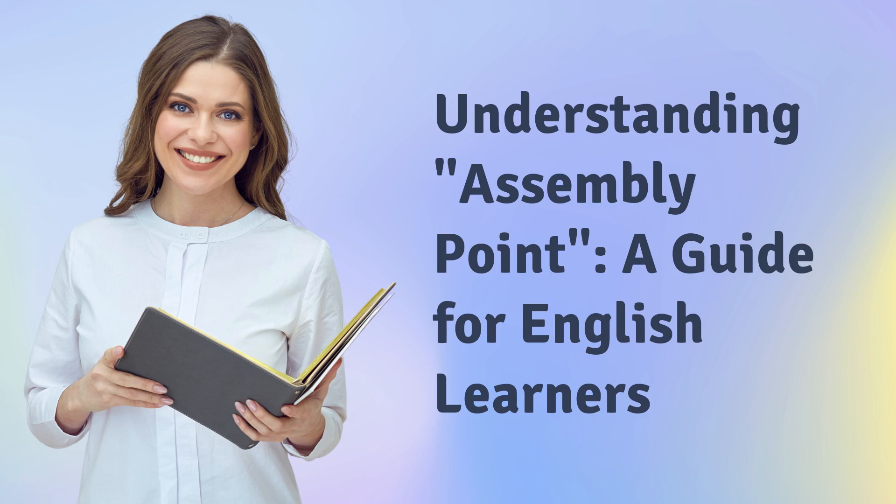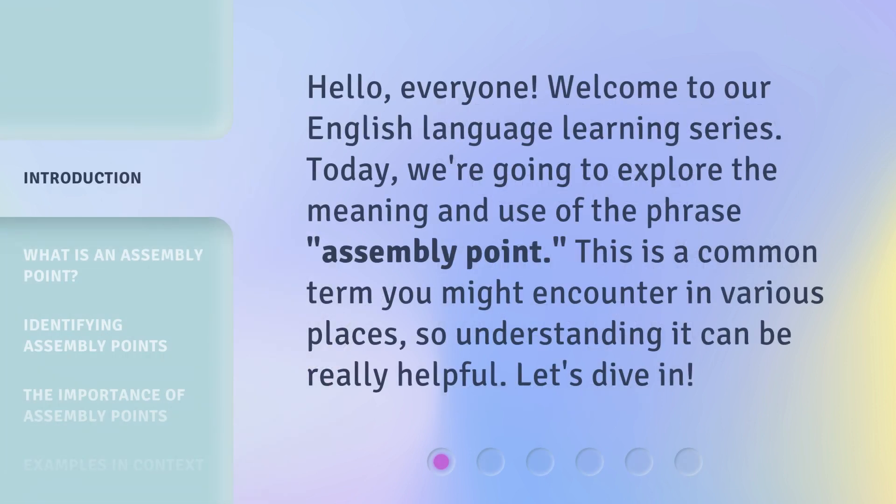Understanding Assembly Point: a guide for English learners. Hello, everyone. Welcome to our English language learning series. Today, we're going to explore the meaning and use of the phrase 'assembly point.' This is a common term you might encounter in various places, so understanding it can be really helpful. Let's dive in.